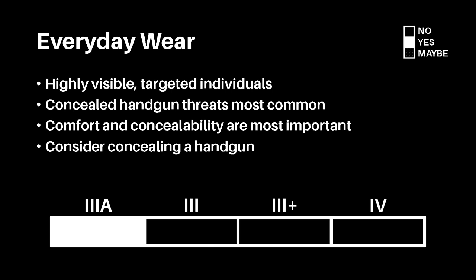Everyday concealment. Certain individuals may find themselves at high risk of attack for one reason or another. This is not something the average person faces — this is for highly visible, targeted individuals. Generally speaking, these individuals will face the constant potential of an attack from an assailant concealing a handgun. Therefore, the constant wear of concealed handgun-rated armor is a necessity. Level 3A soft armor is the best for this scenario. Not only is it concealable, but it is significantly less weather dependent than plates and more comfortable for everyday wear.